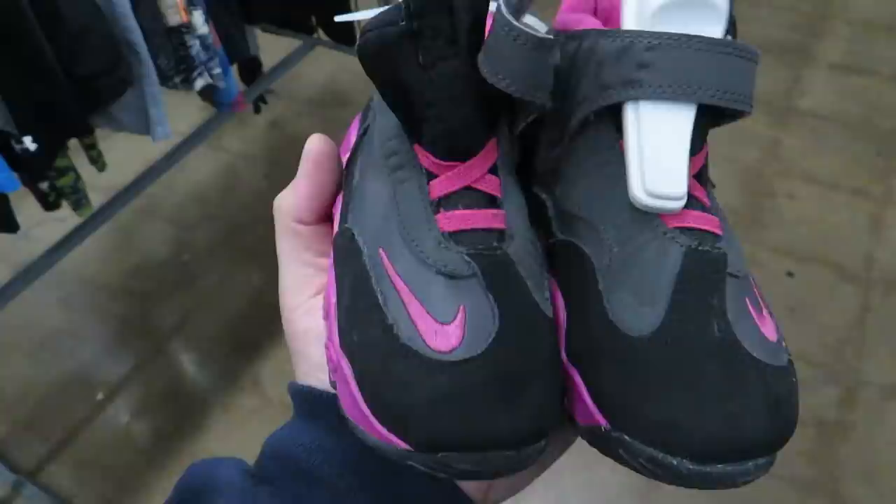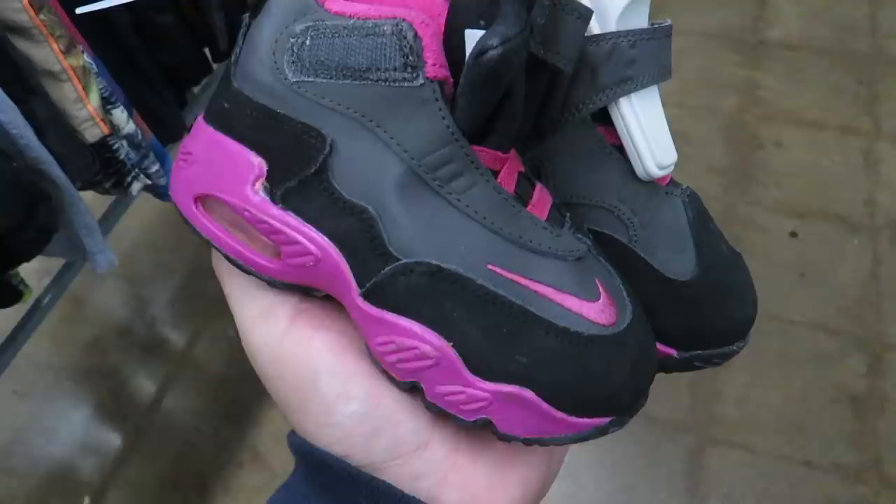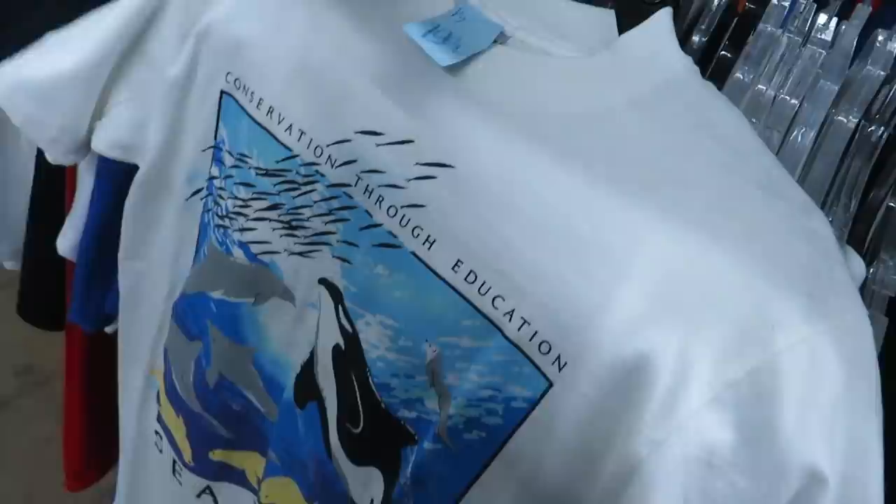Here's some little Griffey Max Ones — these things are tiny, size 8C, they want $12.81 for them. These shoes are underrated — not this colorway or this size, but this model.